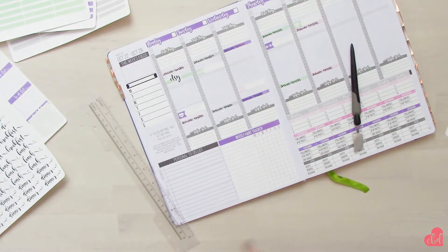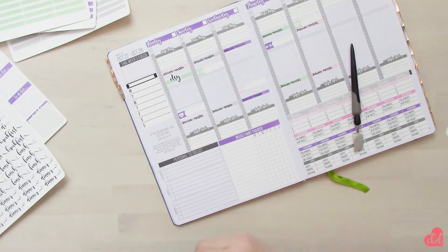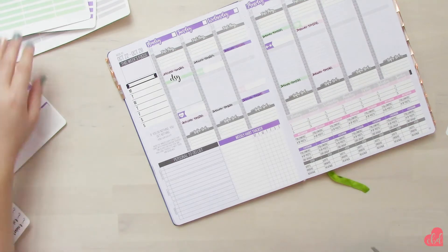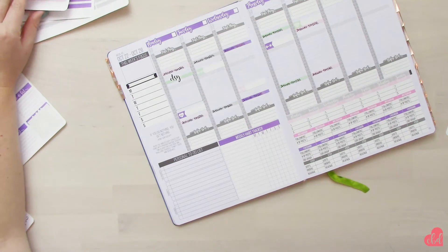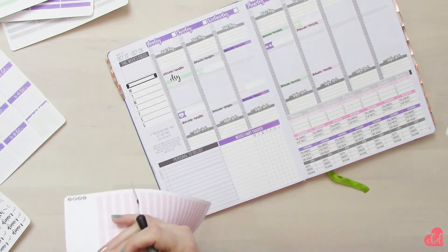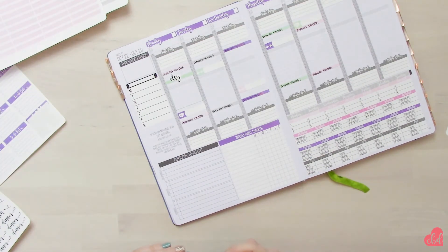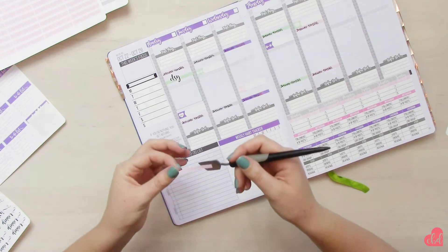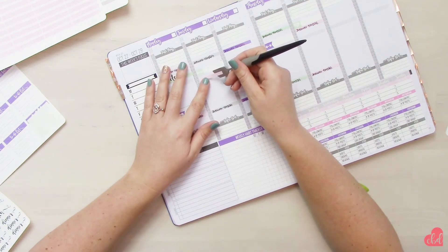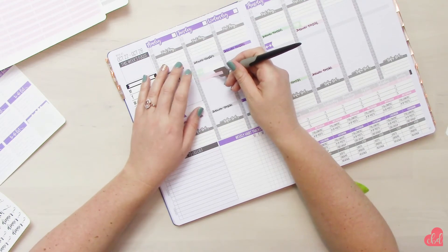I thought it would be fun to almost do a color block and do a makeshift to-do list block. I just like to incorporate a little bit of each color for each day — that way it looks more cohesive and you don't have one day that's like too minty.